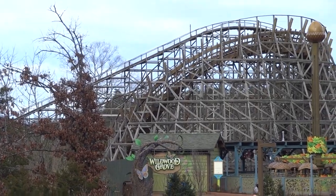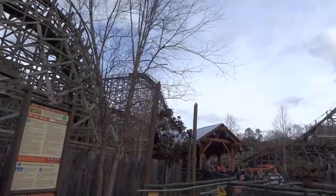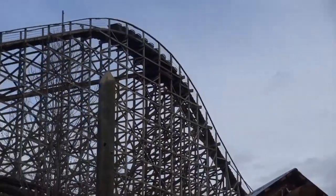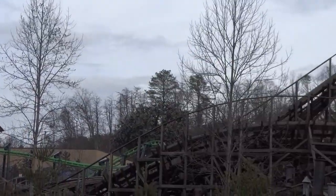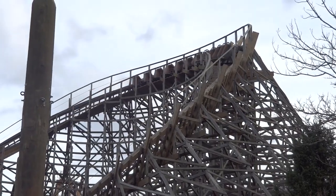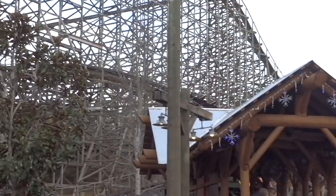As it turns out, this new Great Coasters International creation known as Thunderhead would really put Dollywood on the map in a major way for thrill seekers for many years to come, and this trend would continue into present day, where Dollywood has built up one of the greatest roller coaster collections over the 16 years since Thunderhead's opening, and the park now features many great thrill machines and some great family coasters.